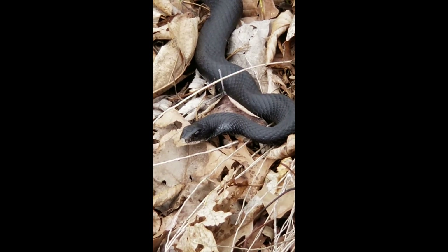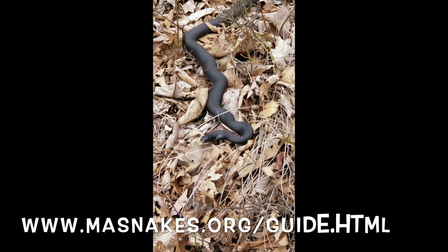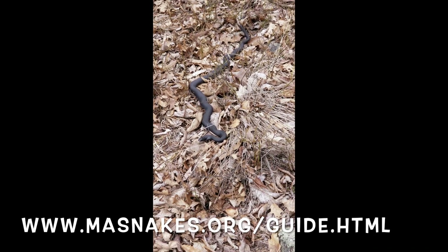If you want to learn more about snakes or how to identify them, you can go to this link, which I will also post in the description below. Thanks so much!